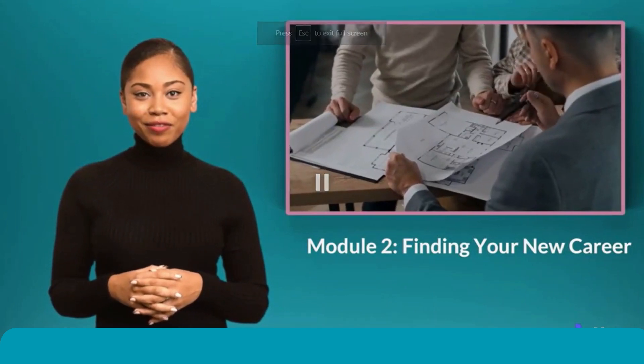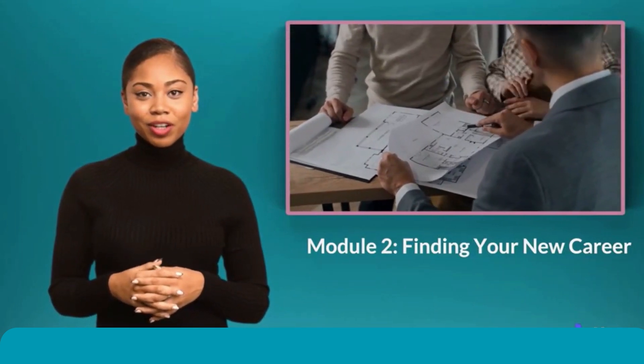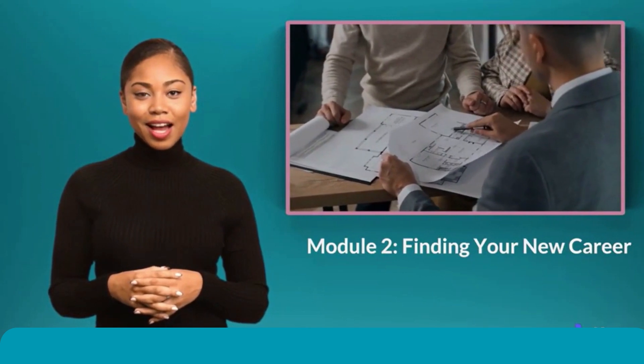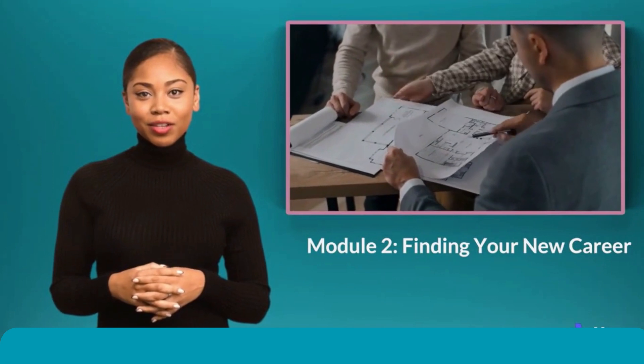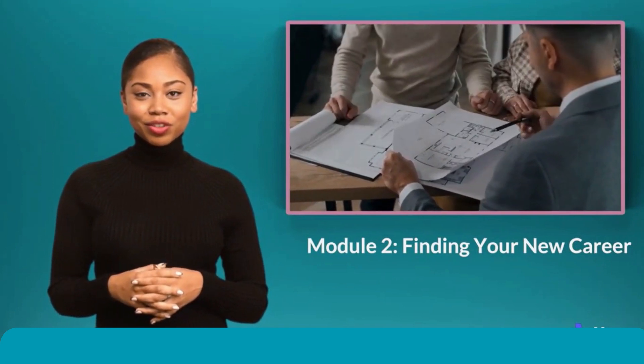In this module, we will discuss how to find your new career. We will cover the following topics: How to Identify Your Skills, Interests, and Values; Exploring Different Career Paths; Setting Career Goals; and Developing a Job Search Strategy.